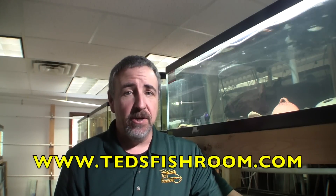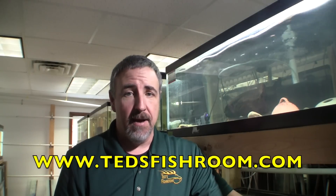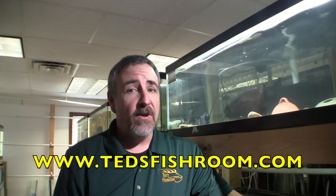That's it for setting up Ancistrus claro. You can read about this breeding project and all of my aquarium adventures on my video blog at www.tedsfishroom.com. If you have some experience with Ancistrus claro that you would like to share, please feel free to comment on this YouTube channel or on my video blog. Please subscribe to the YouTube channel, and thank you for watching Ted's Fish Room.